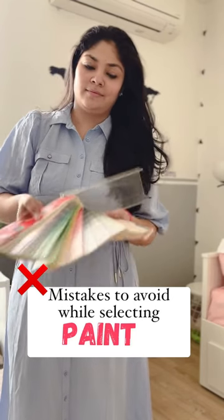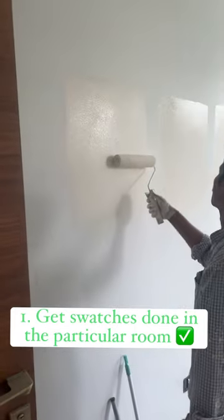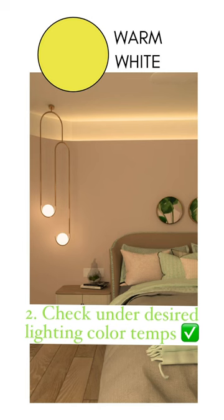Five mistakes to avoid while selecting paint for your home. Number one: finalizing from the shade card. Always get swatches painted for two to three shortlisted shades in the room it has to be painted in, as each shade would look different in different rooms depending on lighting and its surroundings.